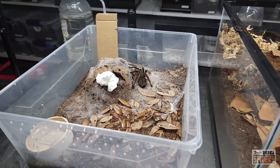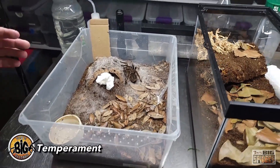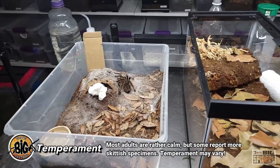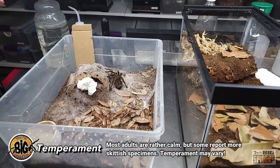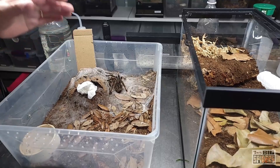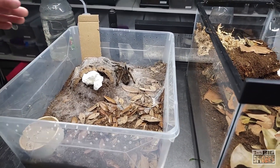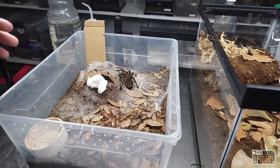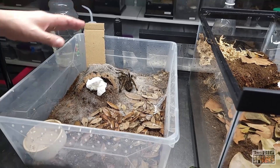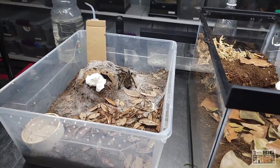A note about temperament — these guys are coveted because females are supposedly very laid back. However, temperament can vary. The majority of folks will talk about spiders that are very laid back and even tractable. However, this one here is a great example of a spider that starts off one way and changes after a molt. When I first got her — very slow-moving, laid back. She molted a couple of times and with each molt she's become a little more skittish. So she's behaving right now, but a lot of times when I open this up she runs around.